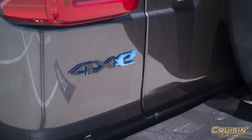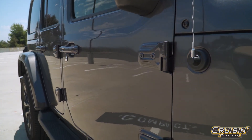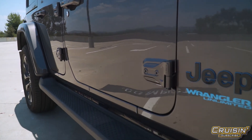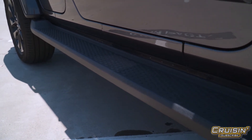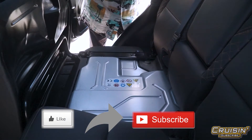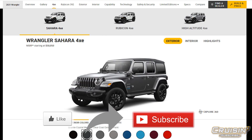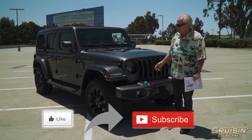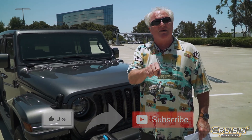So there you go — that is the Jeep Wrangler 4XE Unlimited Sahara. We don't know if it'll fit your lifestyle, but the only way to find out is to go down and try it out. You've been listening to Cruisin', and if you like and subscribe to our channel, you'll always be up to date and never miss an episode. Stay tuned, because there's a whole lot more coming as we go down the road, cruising.